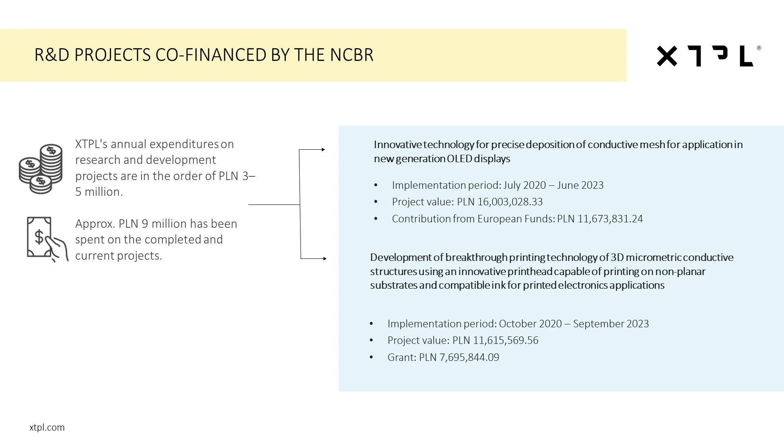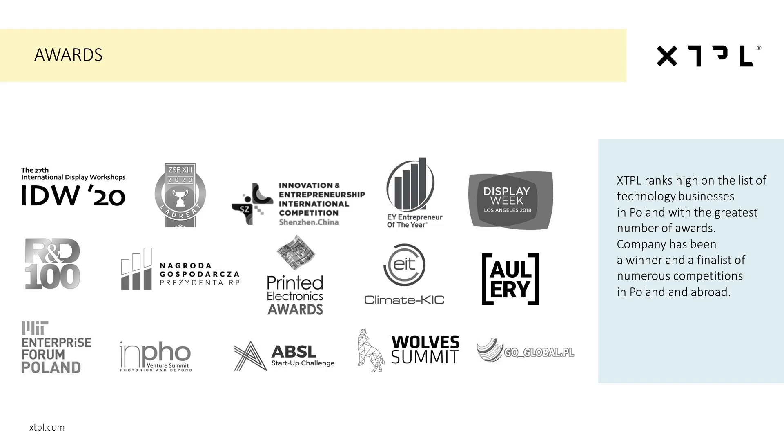The uniqueness of our technological solutions has also been confirmed by recognitions and awards received at international trade shows. Our solutions were awarded innovation prizes at trade shows in Berlin, Germany, Los Angeles in the US, and in Shenzhen, China.